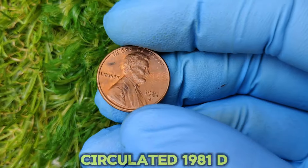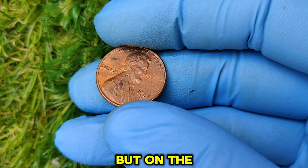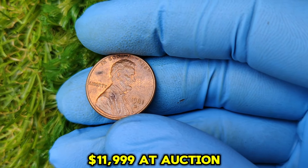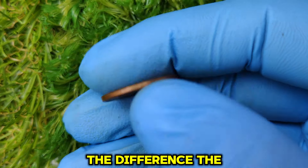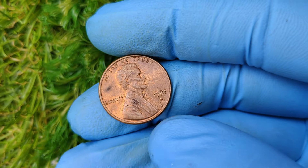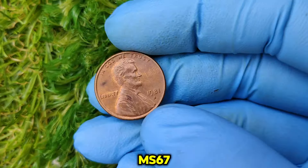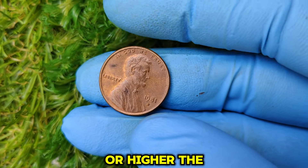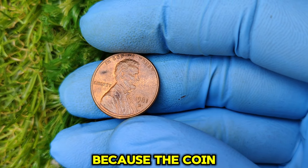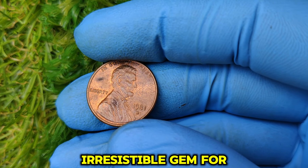On the left you see a circulated 1981 D penny worth just a cent. But on the right, this high-grade specimen sold for $11,999 at auction. The difference? The stunning quality and sharp strike of the high-grade coin. Collectors are willing to pay top dollar for coins graded MS67 or higher, and the record-breaking auction sale happened because the coin was one of the finest known examples — an irresistible gem for serious collectors.